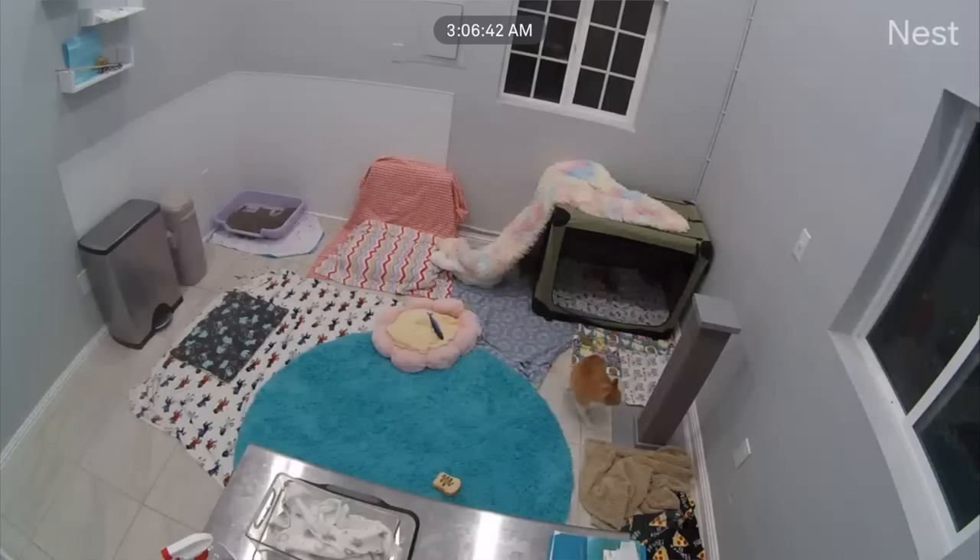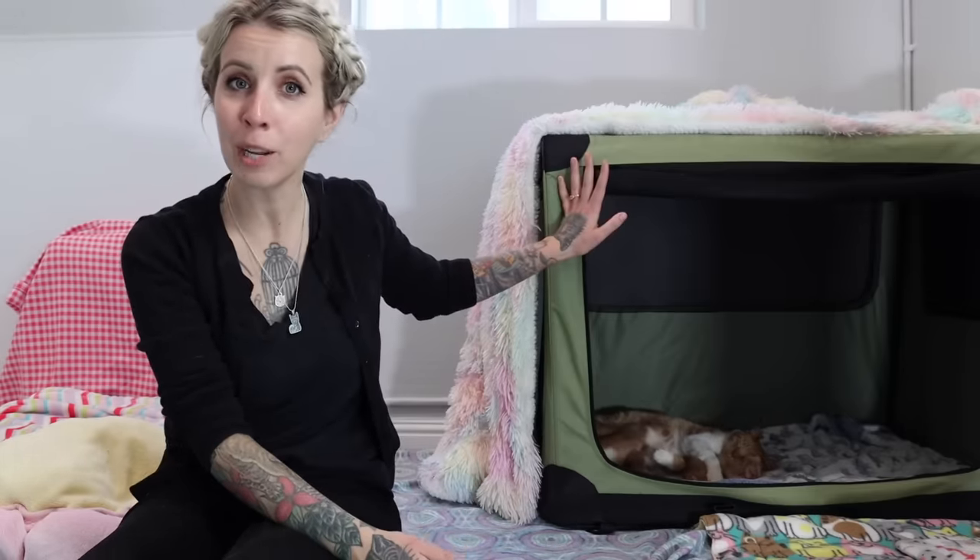I recommend having some kind of baby monitor or security camera so you can monitor what's going on. This gives me a lot of peace of mind so I can check in even if I'm not right there with them, and it's nice to monitor what she's doing throughout the day. Fortunately, this mama has been an absolute angel so far and she loves it in her nesting box.